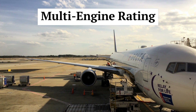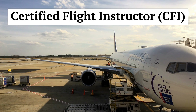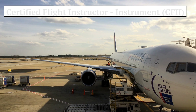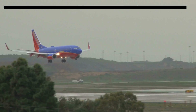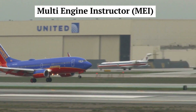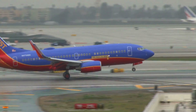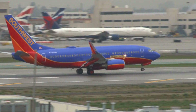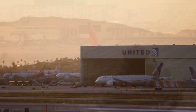Other ratings include a Multi-Engine Rating, which is required for pilots who aspire to fly for the airlines. Certified Flight Instructor, or CFI, is for those pilots looking to build time and teach other pilots to fly. Additional ratings include Certified Flight Instructor Instrument, CFII, and Multi-Engine Instructor, MEI. As with the ratings previously mentioned, each has specific certification requirements. See the Federal Aviation Regulations or visit your local flight school for more information on the specific requirements to obtain each rating.